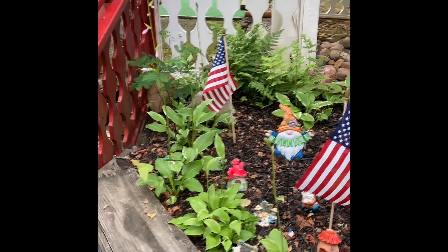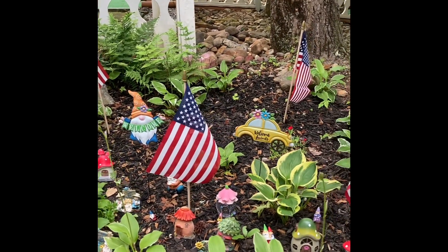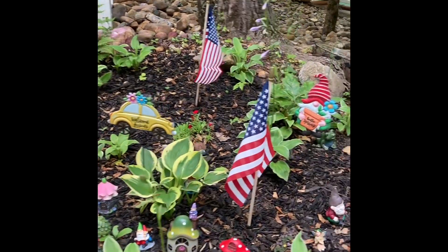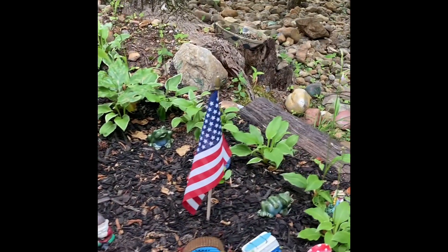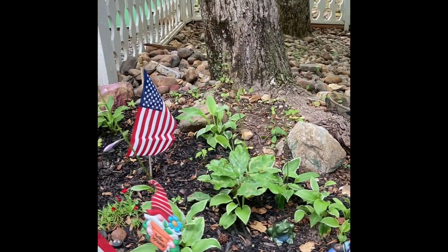This is the diner at the campground. Looks like they have a little gnome village here. We used to do painted rocks and they had like a painted rock collection, but they eventually wore off. So it looks like they did something different this year.